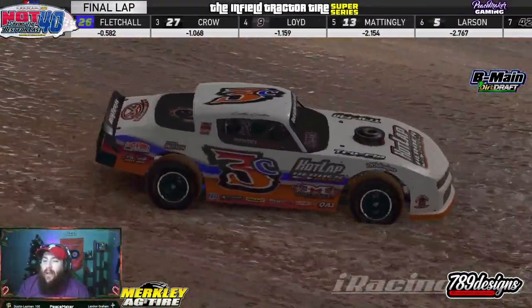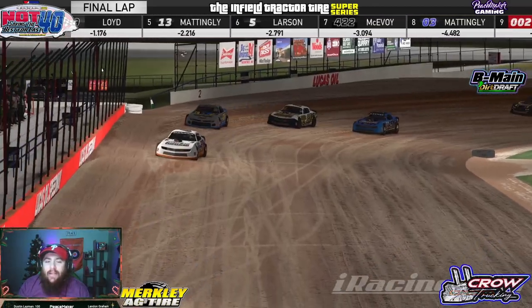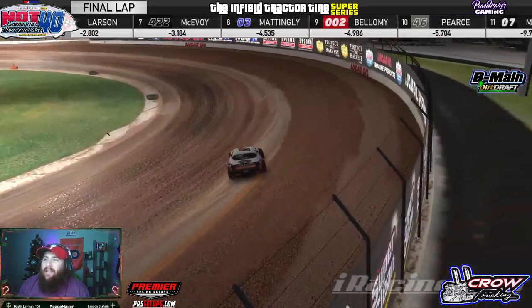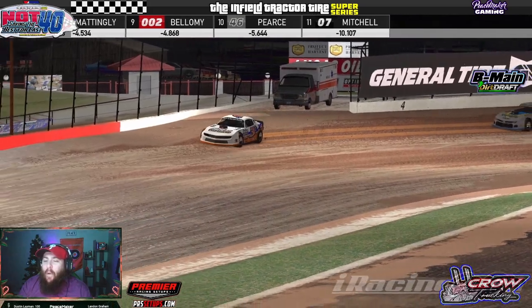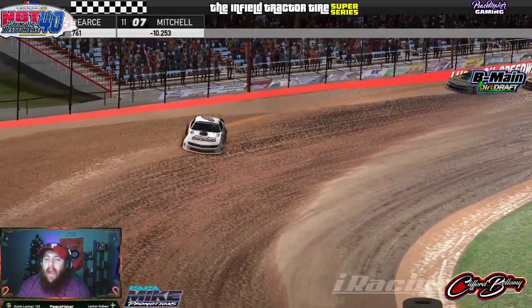The white flag has been thrown here — one more time around for Colby Collins. Collins down the backstretch with about a seven-tenths of a second lead over Fletchel and Jason Crow. Out of corner number four, it's gonna be Colby Collins picking up the B-main win.